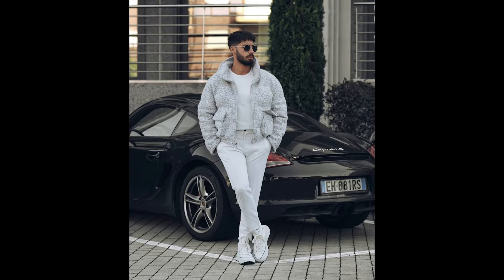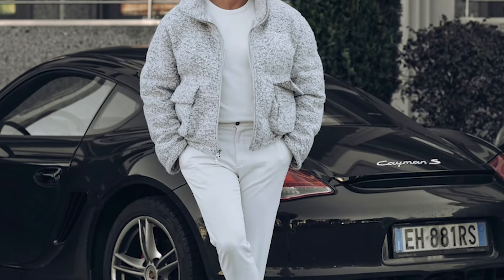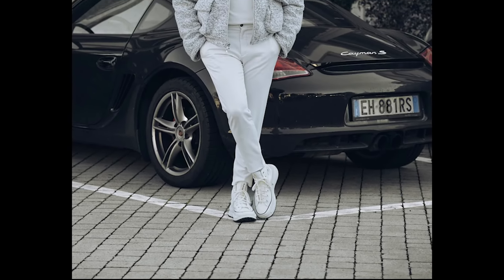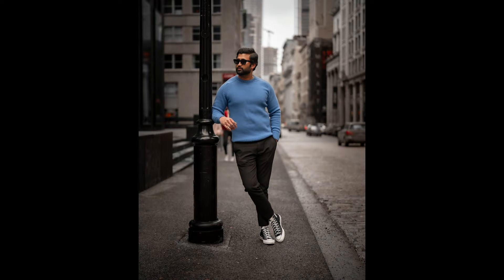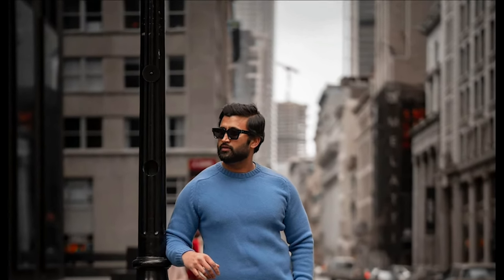Next we have a monochromatic outfit where you can style a white t-shirt layered with a white printed jacket with white pants and white sneakers. Next you can try a blue sweater with black pants and black sneakers.